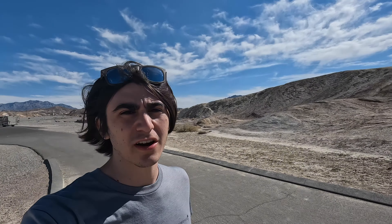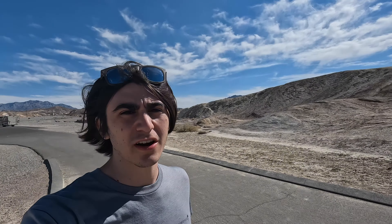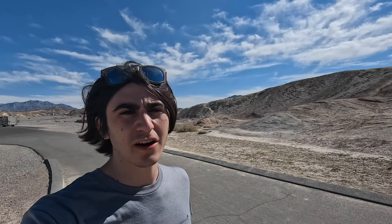We're coming up on our final destination — Zabriskie Point. There are hundreds of people out there. This is the shortest hike — it's 100 yards one way. We just have to get right up there. Everything's been awesome — this has been an amazing day. It's not hot but it's definitely warm. And again, we are on the hottest point on earth.